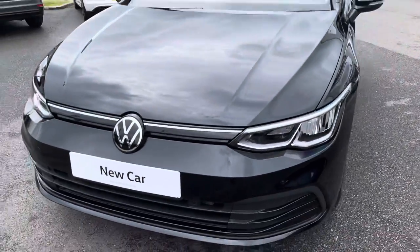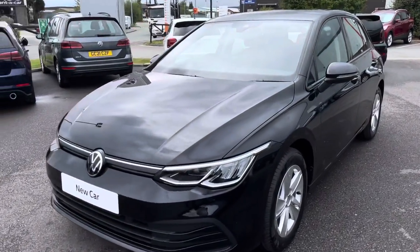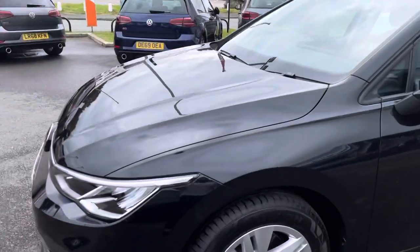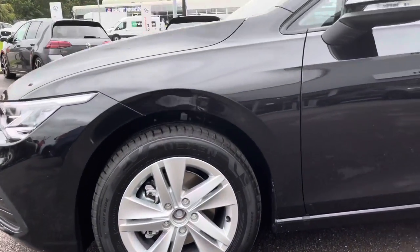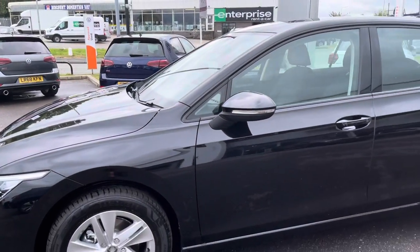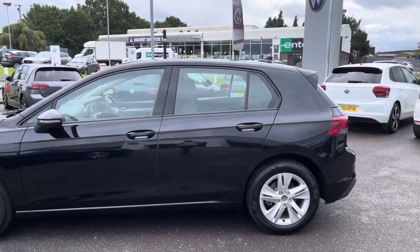Starting with the front, we have your LED daytime running lights illuminating the road for the driver. Moving around, we have these stunning 16 inch Norfolk alloys contrasting really well against the black paint. We also have heat insulating tinted glass in the side and rear windows.